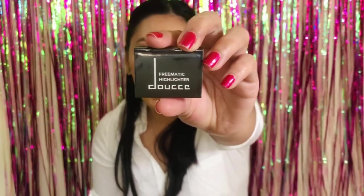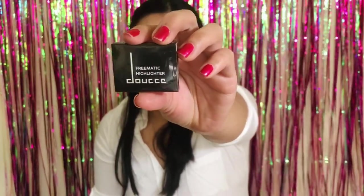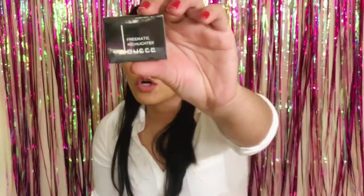The third item is a Freematic highlighter — tell me how you pronounce this brand! I'm not going to open this because I already kept the highlighter from my last Ipsy bag, so this one is going to go in a giveaway. I want to keep the plastic on it. If I can find the color swatch, I'll put it up on the screen so you guys can check it out.